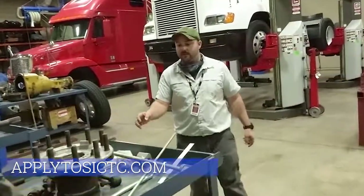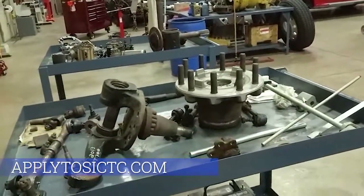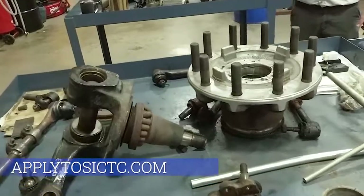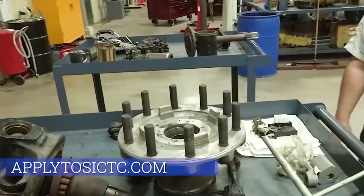Another part of the first year class — we go over a lot of steering and suspension. Kids can get hands-on experience with that, as well as some of the electronics and the starting systems of the trucks.